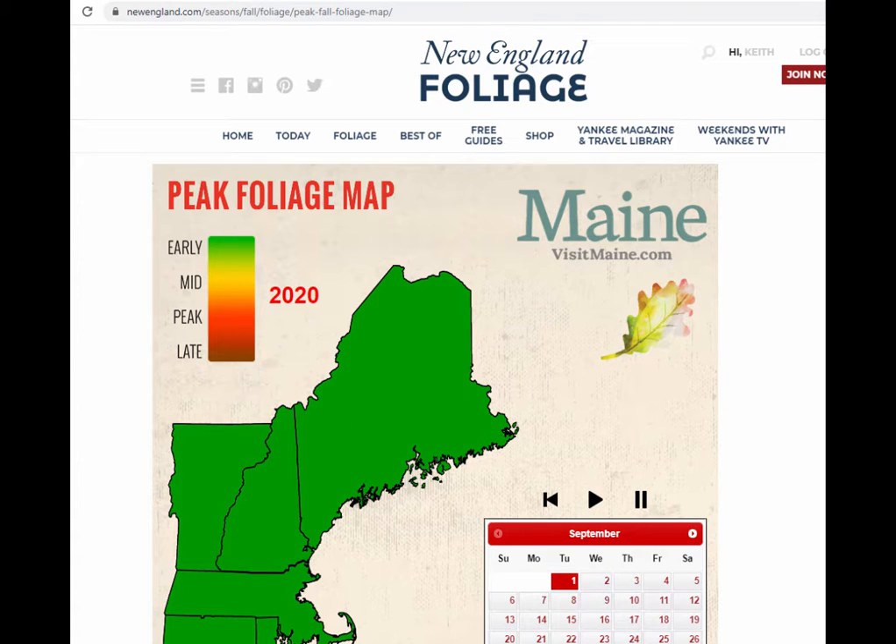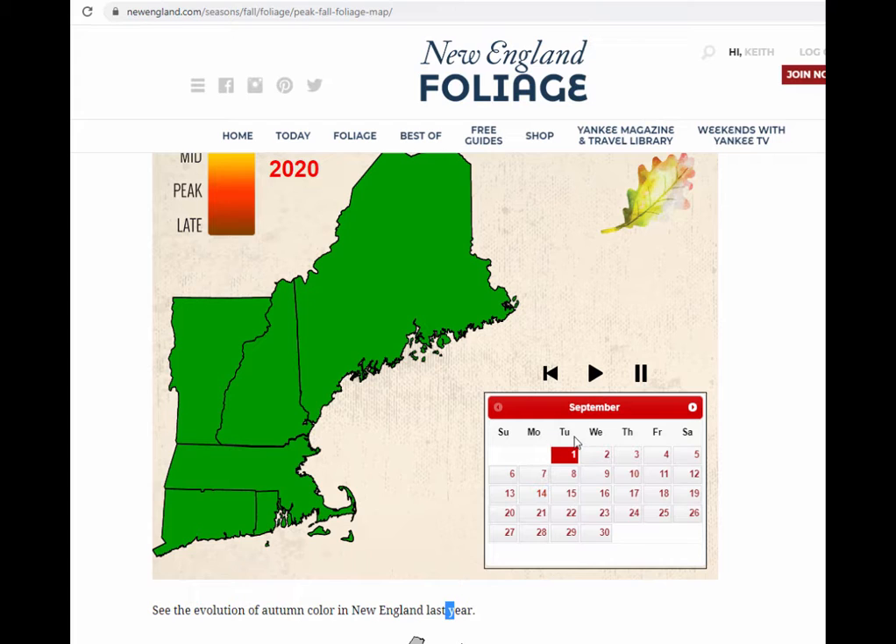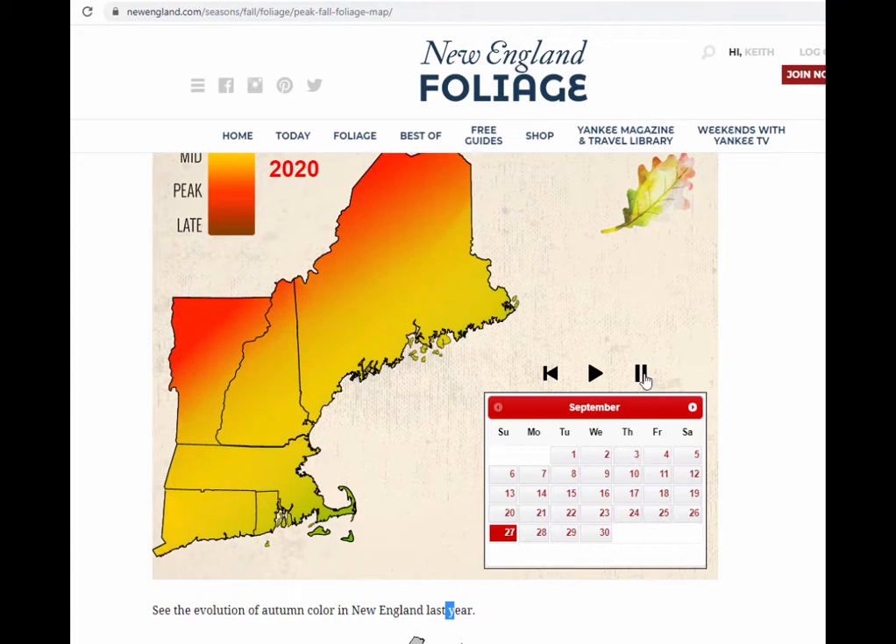The map begins and the calendar begins on September 1st — you can't go back farther. You'll notice there's a little play button here, which is a kind of cool feature. If I press the play button, it's going to walk me through each day and show me how the foliage progressively gets brighter and brighter throughout each month. I can pause it, look at a specific day, fast forward, go into October, and click any day.